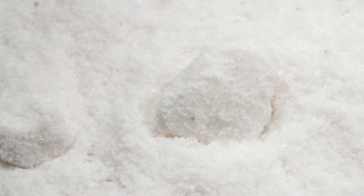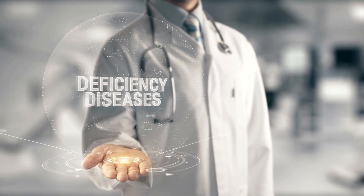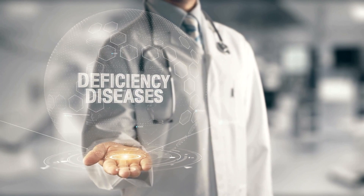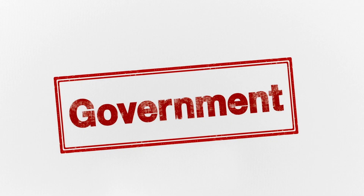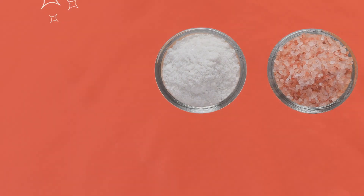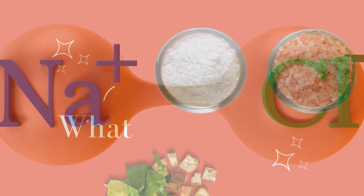To make the salt white and free-flowing, chemicals are added during processing. The bleaching process makes the salt white and the anti-caking agent makes it free-flowing. Salt is also fortified with iodine to prevent iodine deficiency disorders (IDD), which is enforced by the government. It was chosen to be added to salt as it goes well with it and is commonly used every day.